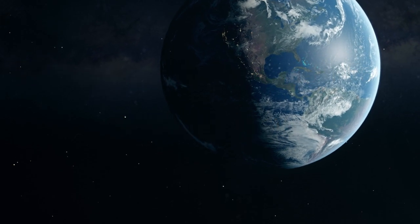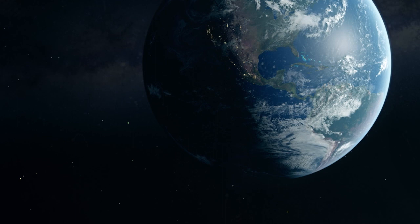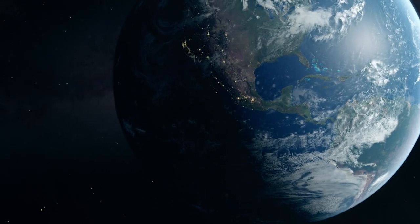Earth is often called the blue planet due to the vast amounts of water that cover approximately 71% of its surface.